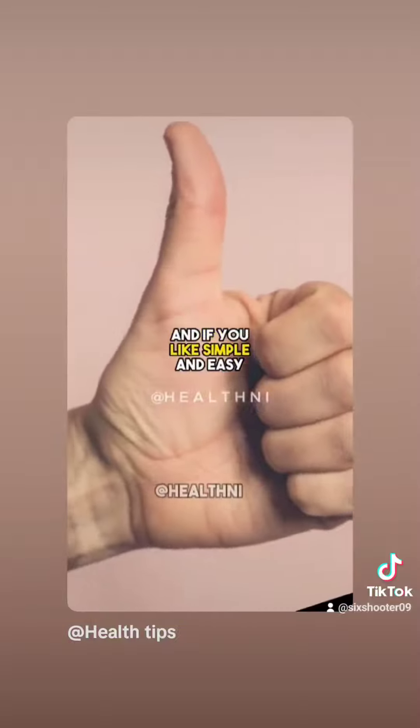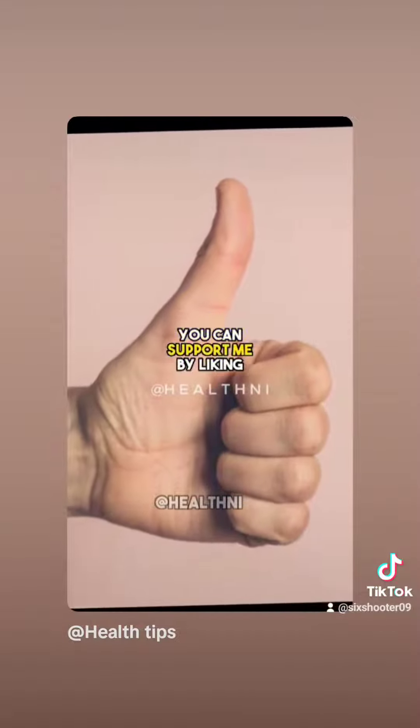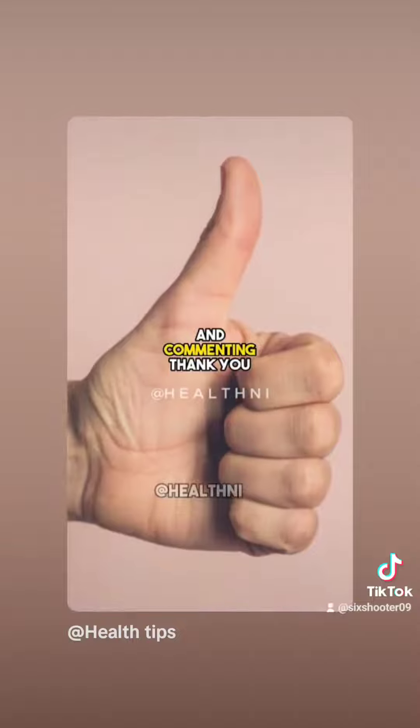If you like simple and easy recipes, you can support me by liking and commenting. Thank you.